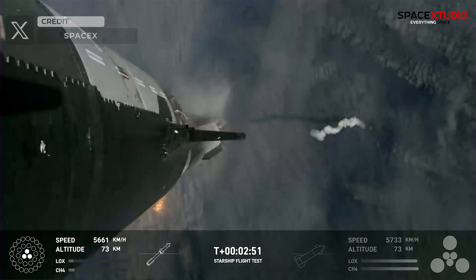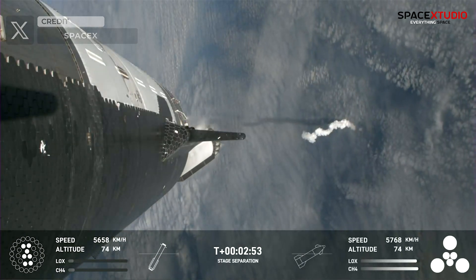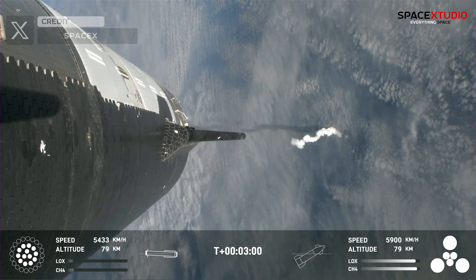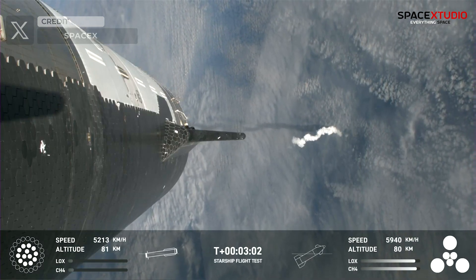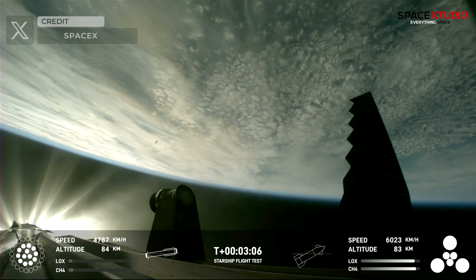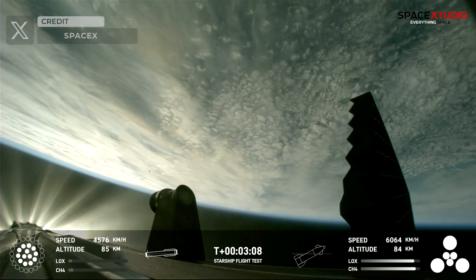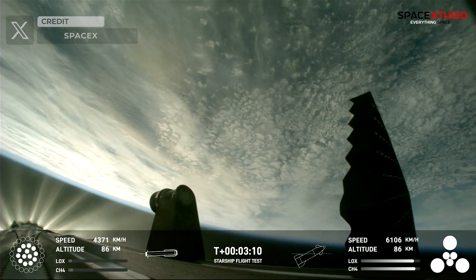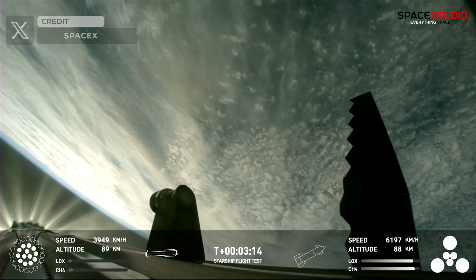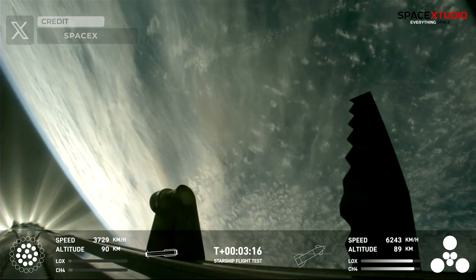The hot staging process proceeded smoothly, marking an improvement from the previous flight. Additionally, the booster's boost-back burn was executed successfully, demonstrating the continued refinement of SpaceX's technology. The booster is now making its way back, with six engines ignited on the ship. We've got a Starship on its way to space and a booster on the way back to the Gulf.